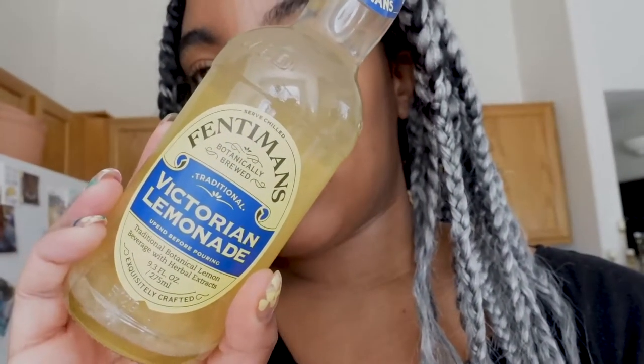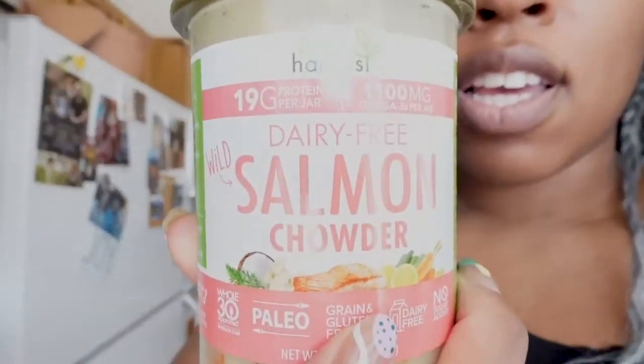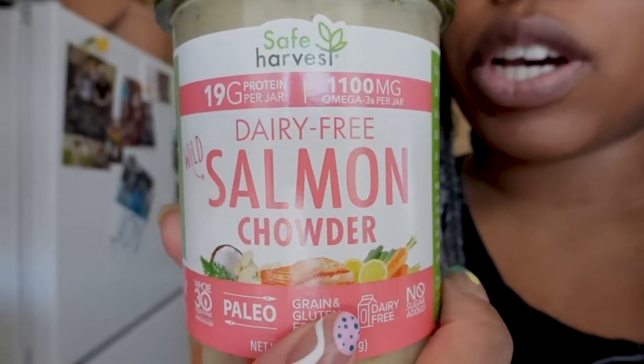I love shopping at World Market, and they had this lemonade that I thought I'd try — I might actually have it today. I always get the Safe Harvest chowder; their clam chowder is my favorite, but they only had the salmon chowder so I went for that. It's good too, but the clam chowder has a bit more flavor so I have to season the salmon one a little. That's pretty much it for items from Whole Foods, World Market, natural grocers, or Target — now let's get into everything from Trader Joe's.